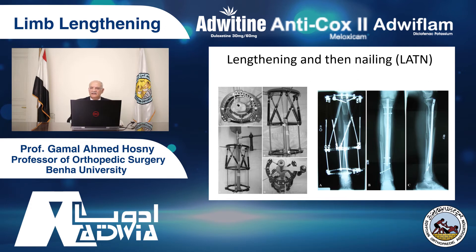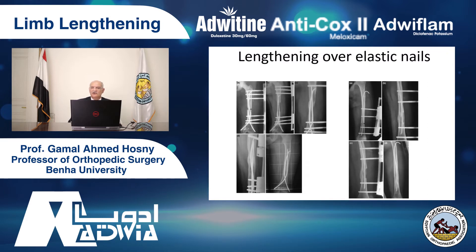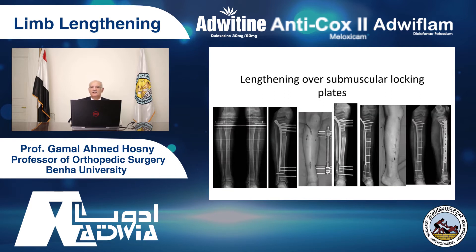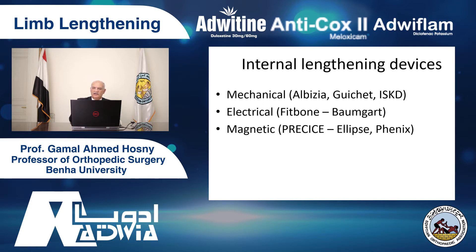We have been using many techniques. Lengthening with nail — we do lengthening and after finishing the distraction we insert the nail. But there are dangers because of deep infection, so we don't advise lengthening over nails. Lengthening over elastic nails has been used too. Lengthening over locking plates or locking blades — again, complication of infection, especially in the Middle East with hot weather. Internal lengthening devices — mechanical like the ISKD nail, then electrical like Fitbone, developed by Baumgart, and finally magnetic — PRECICE. The PRECICE uses rotation to achieve lengthening. The ISKD had its complications and was withdrawn from the market. Fitbone has rate and duration of distraction controlled by a radio frequency transmitter.